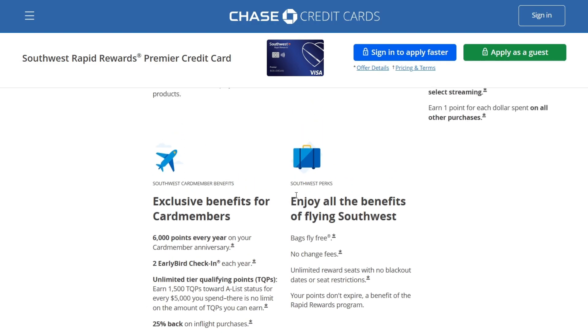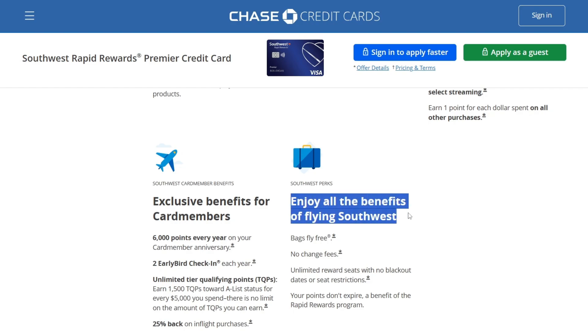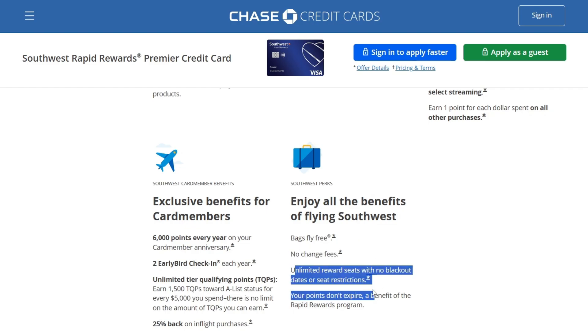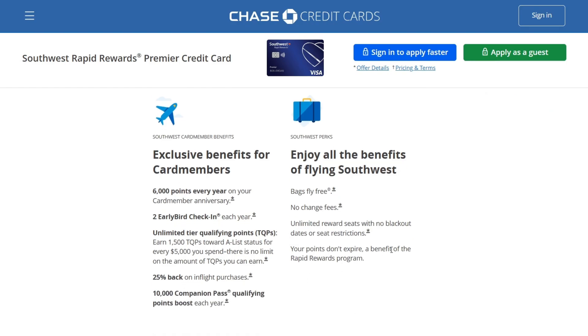They also have Southwest perks where you enjoy all the benefits of flying Southwest: bags fly free, no change fees, unlimited reward seats with no blackout dates or seat restrictions, and your points don't expire — a benefit of the Rapid Rewards program.